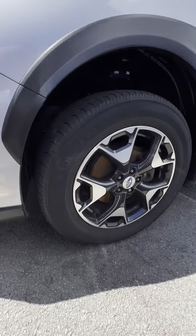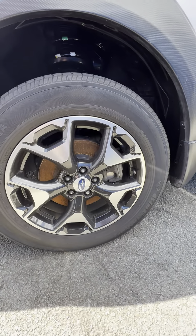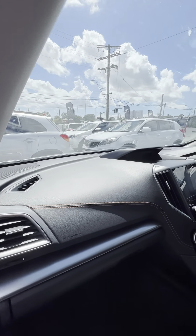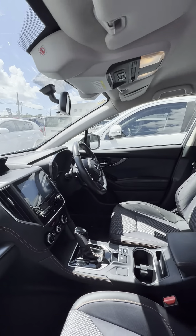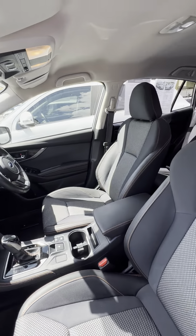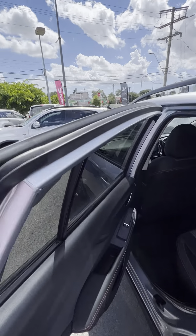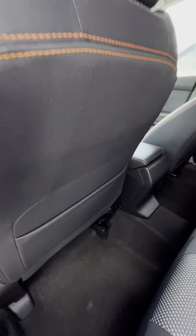I'll just go over the bonnet here so you can get a good idea as well — have a look at those really nice looking rings. As we pop up and show off the interior a little bit here as well, as you can see, nice and tidy, fantastic looking seats and plenty of room in the front end here.